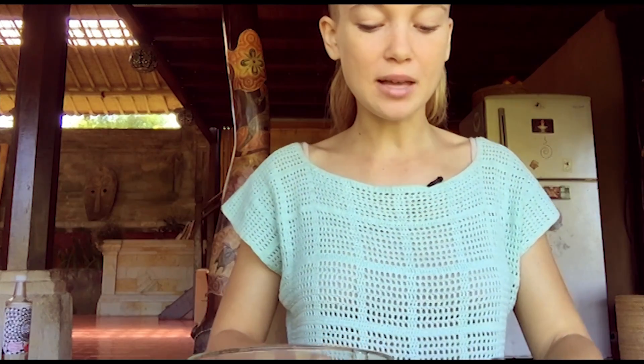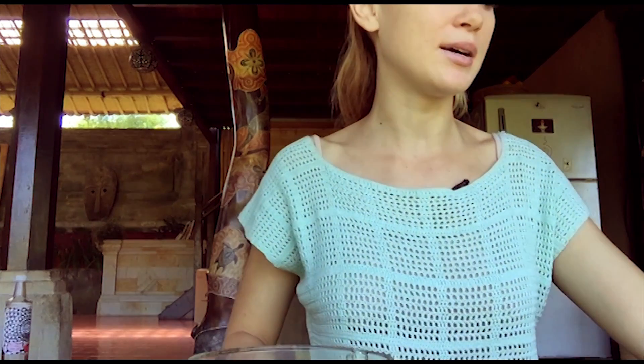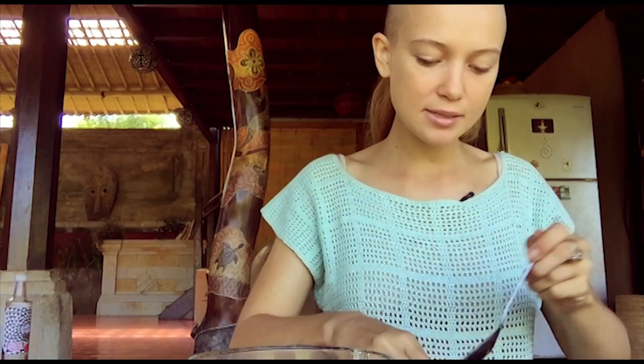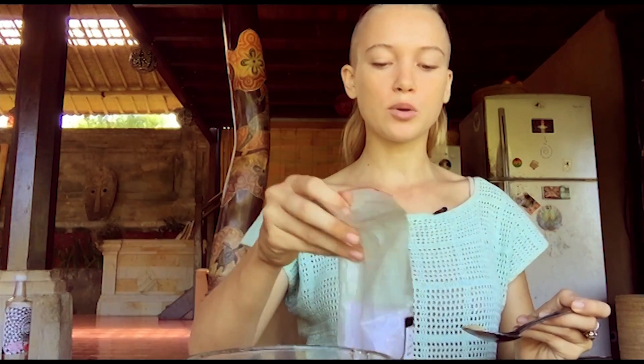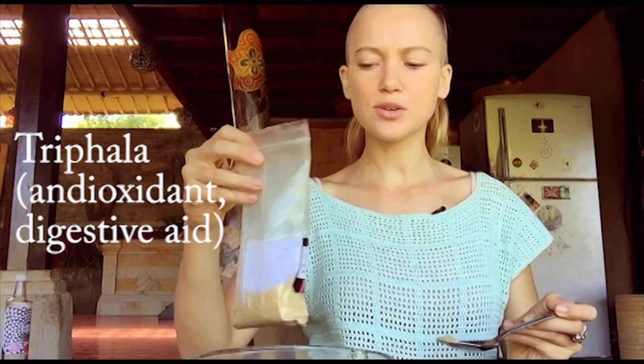You don't need a lot of them. If you have too much it can make you feel a little bit nauseous, so don't overdo them, especially when you're first starting with medicinal mushrooms. They're really potent and have quite detoxifying effects on the body, so don't go all in at once. This is another Ayurvedic herb called triphala — I use that in there too.